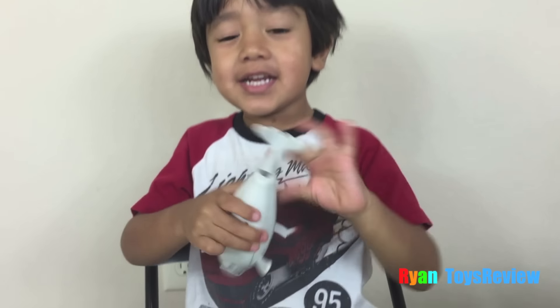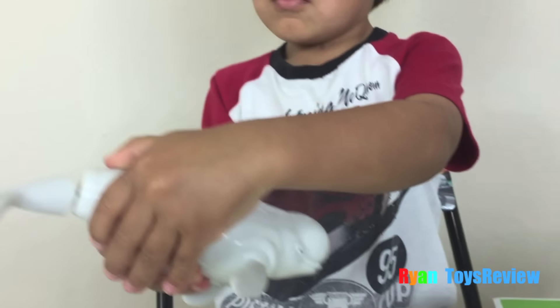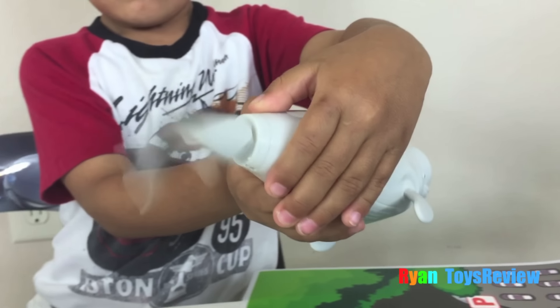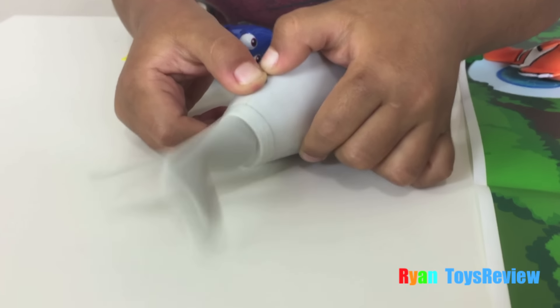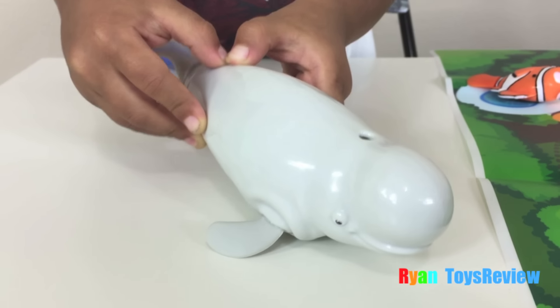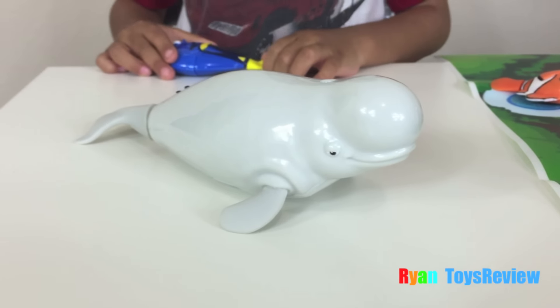Now let's try Bailey! Kids, you have to press two of them to work! Look! That's funny!